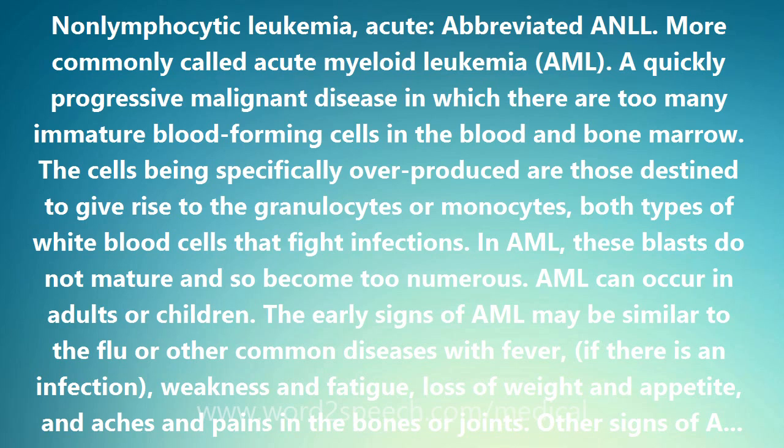A lumbar puncture, or spinal tap, is routinely done to see if the disease has spread into the cerebrospinal fluid, which surrounds the central nervous system — the brain and spinal cord. Lumbar punctures are done for patients with symptoms of CNS involvement, which may include headache, lethargy, cranial nerve palsies, seizure, back pain, weakness, bladder dysfunction, or visual changes.